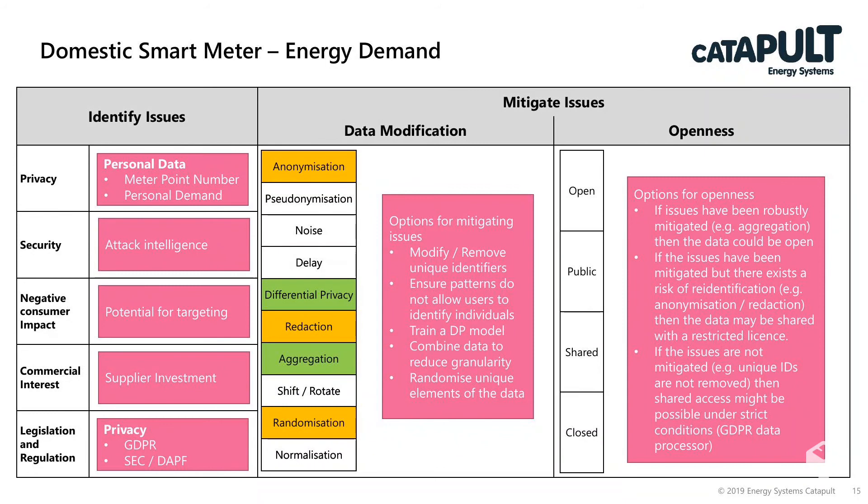On the security basis, there may be significant information about attack intelligence from a hostile state actor that you could obtain. But in this case, we've decided that because it's only a few participants, their ability to influence the energy system is limited. On negative consumer impact, potentially they could be targeted by a service provider — though it may in fact be that this is what we want, if we are part of a supplier looking to expand their range of services.